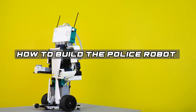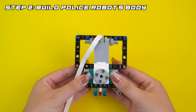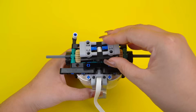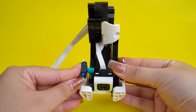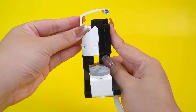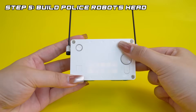How to build the police robot. Step 1: Build the police robot's legs. Step 2: Build the police robot's body. Step 3: Build the police robot's left arm. Step 4: Build the police robot's right arm. Step 4: Build the police robot's head.